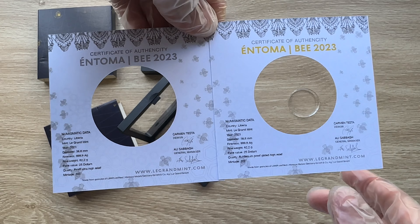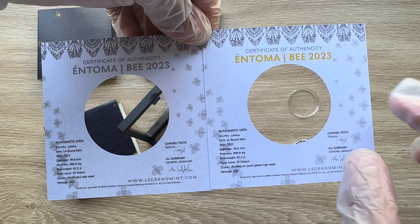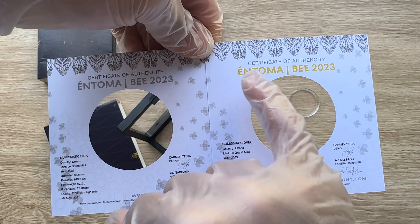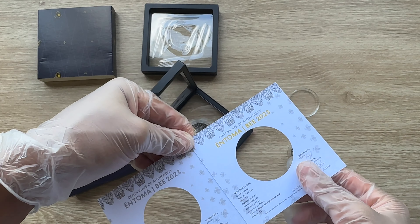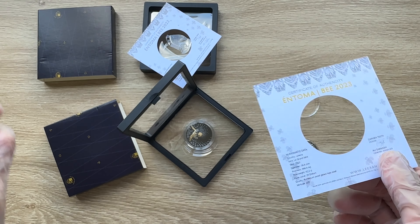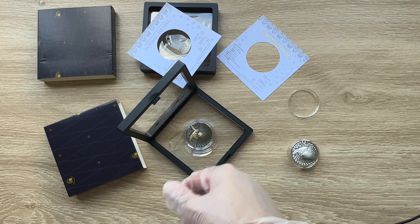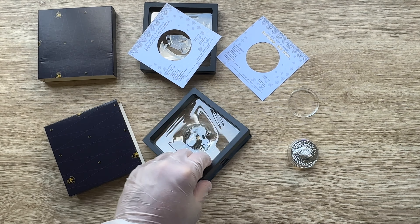I believe this is the first in the series of the Entoma, but the one I did previously was the Gecko. I don't know whether they are trying to deceive us here, because I actually thought that the Gecko and the Entoma were part of a four-series coin. But if they are telling us that this is the first in the Entoma series — maybe from bees they might give us the moth, from the moth the butterfly — then they have actually deceived us, because nobody has that time and money to spend on one series after another.